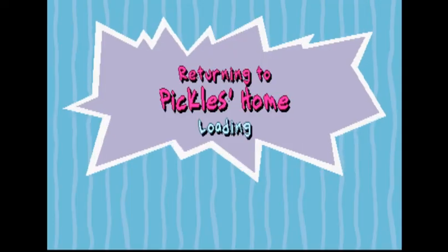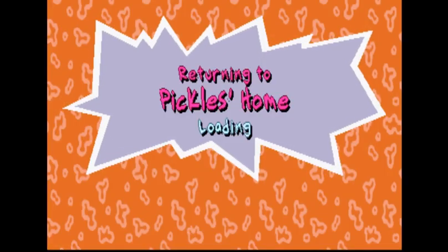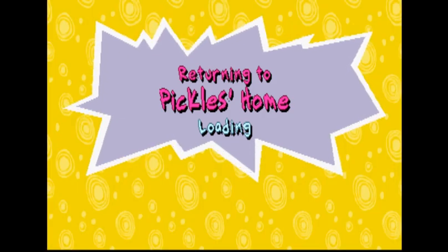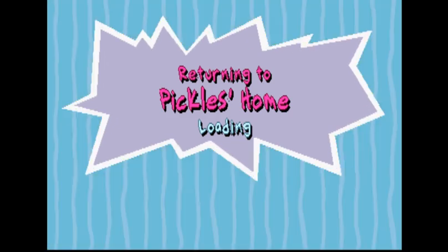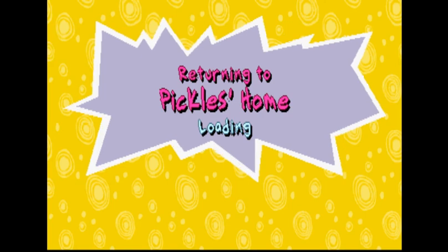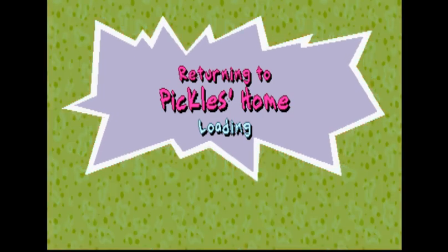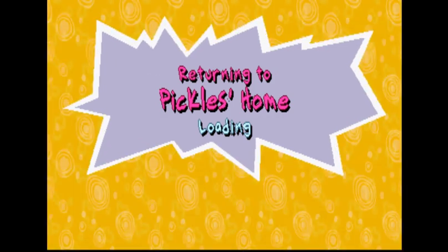I'm going to leave this episode here everyone. Next time I will go through the last two hard levels of the game and probably the final level, so we're very close to completing this one. Hopefully I'll see you next time. If you enjoyed this video, leave a like and subscribe if you'd like to see more Rugrats action. See ya!